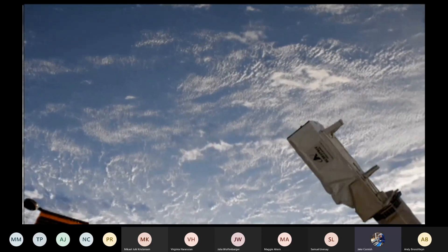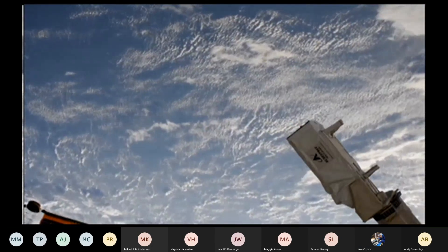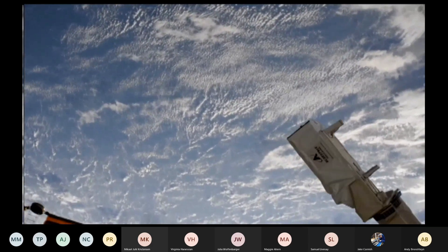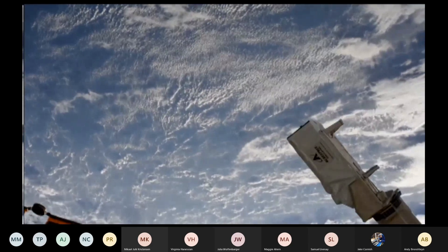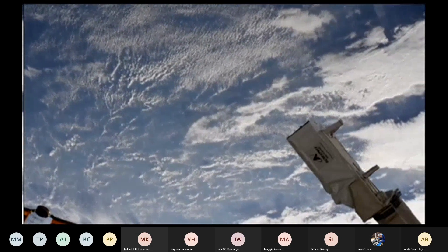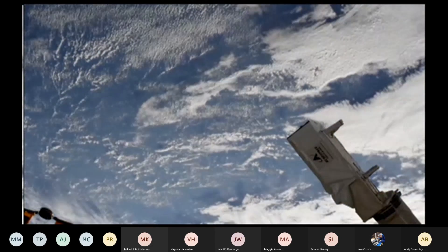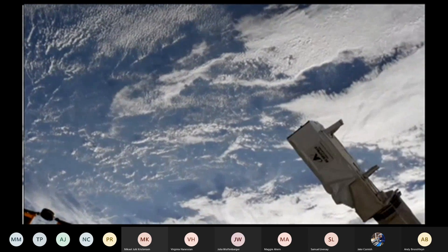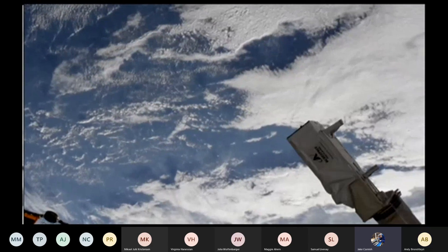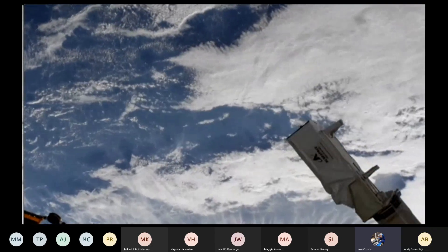Just past the T-minus 2 minute mark until deployment of RAMsat and SOAR from the International Space Station. T-minus 60 seconds on deployment of RAMsat and SOAR. There will be a little bit of delay between our countdown and the live video feed, but we'll ensure to provide the actual deployment timestamp shortly after deployment.